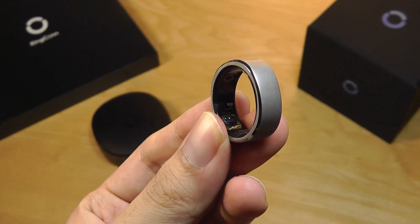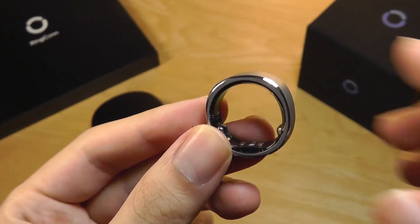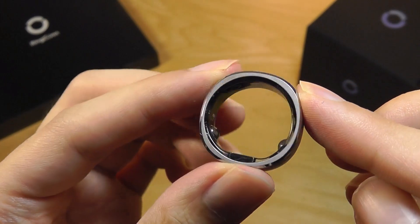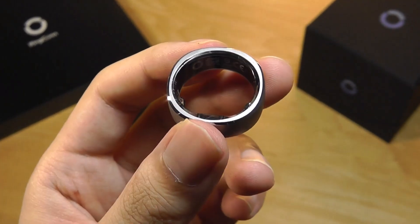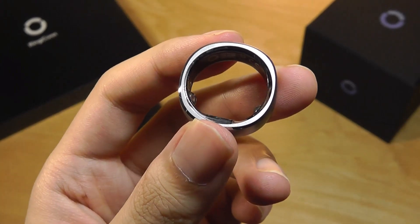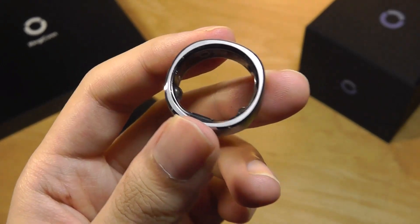A closer look at the hardware — it is super small for something crammed with all these complicated sensors, basically a small computer taking your measurements and recording them, saving into memory until you sync it to your phone.